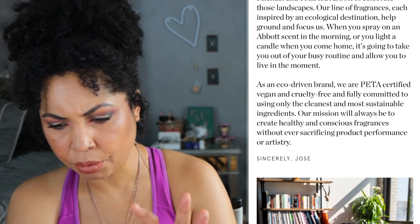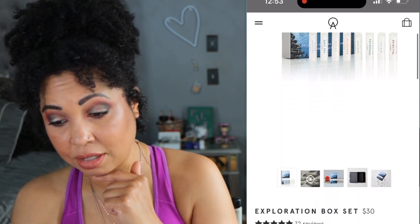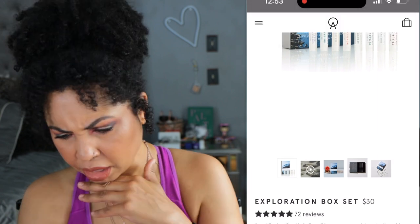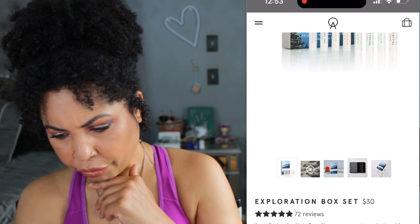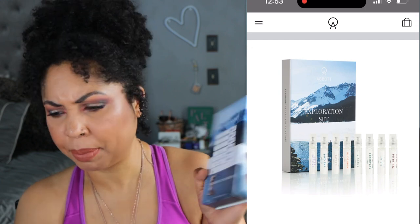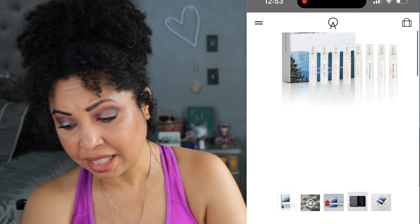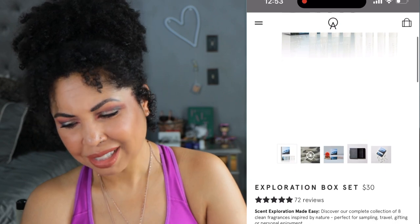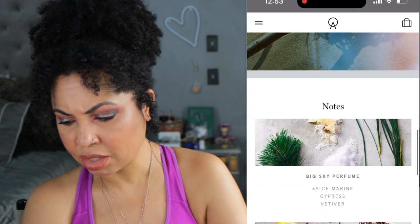Now let's get into the fragrances. They have a bigger sample set than what I have. The exploration set on their website actually has eight fragrances and it's $30. And you'll receive a discount code for $23 via email toward a full-size bottle. I will go ahead and get it from the Abbott site next time. This one I got from Sephora and I believe this was $26. For $4 more you get two more samples and a coupon — stuff like that makes me want to go to brand websites first before getting them from Sephora.